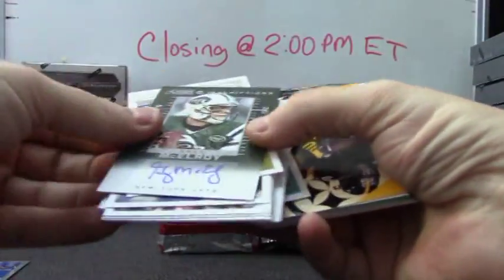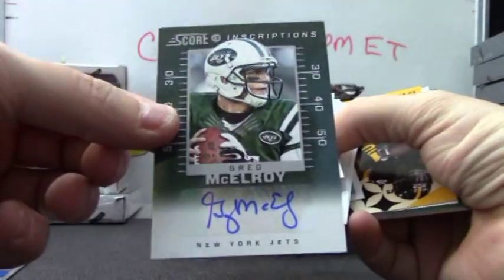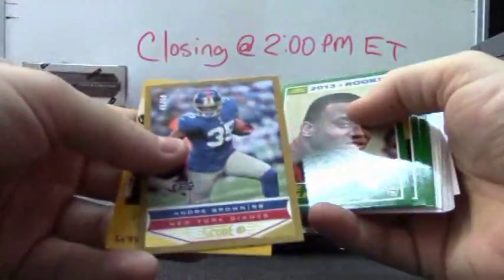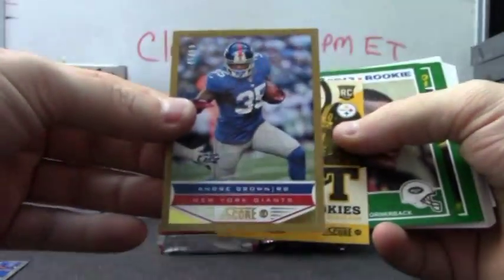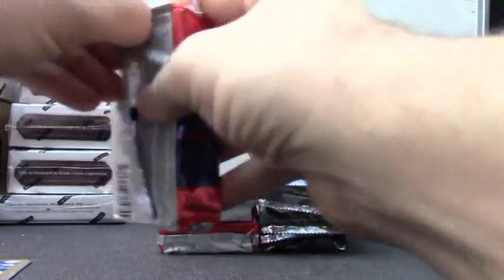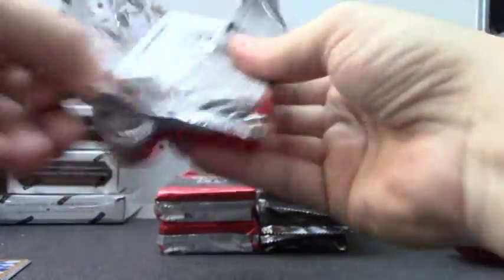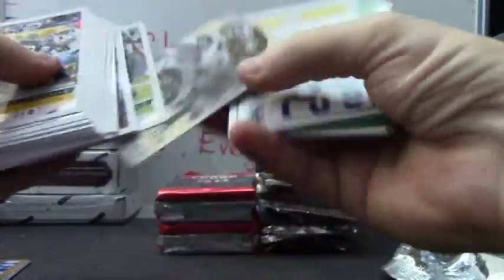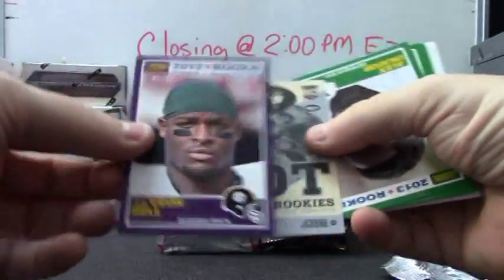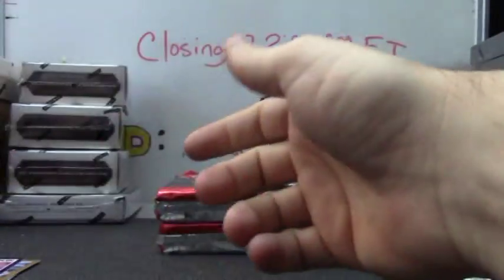First hit — oh, that's an autograph: Greg McElroy. Le'Veon Bell hot rookie, numbered to 250. Andre Brown. Hot rookie D. Milliner, Le'Veon Bell purple to 99, Matt Barkley, and base.